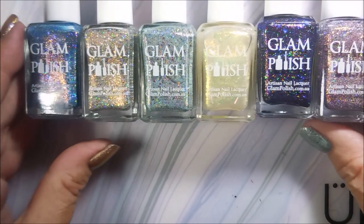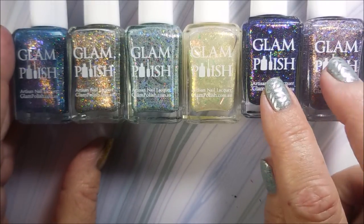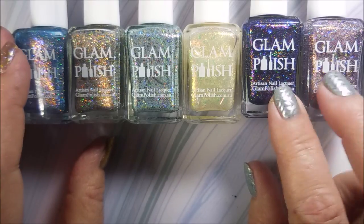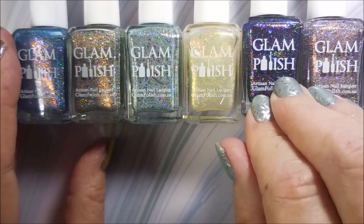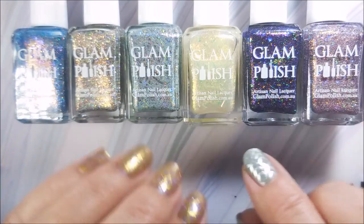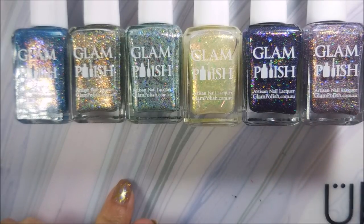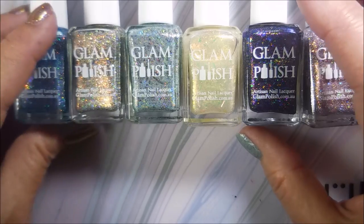These two over here were from the Glam Polish fans Facebook group exclusive. If you look on their website they have them listed for $125 — that's because this is a fan group Facebook special. You have to be in that group. I don't do Facebook, I'm not a Facebook person, but I do have a Facebook account just so I can get in on deals like this. I don't post, respond, or leave comments — nothing — but I want to be able to get my hands on special deals like this.